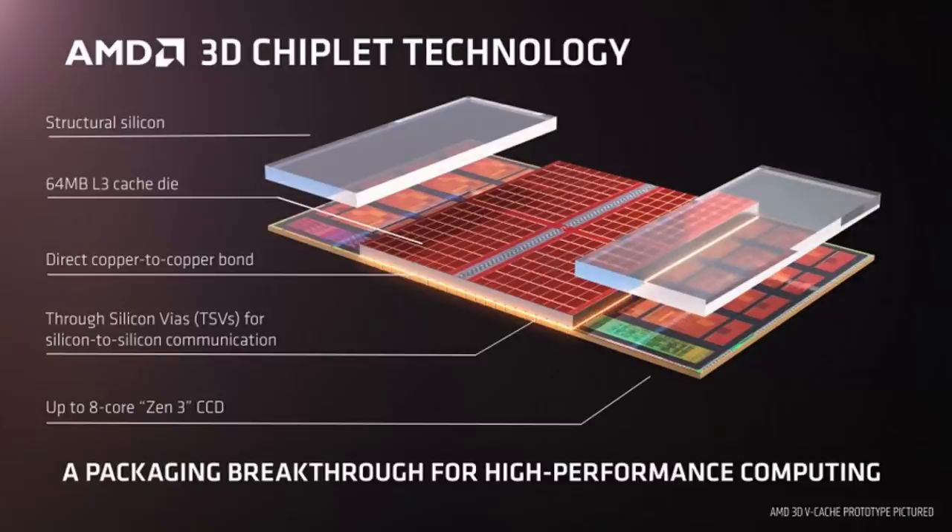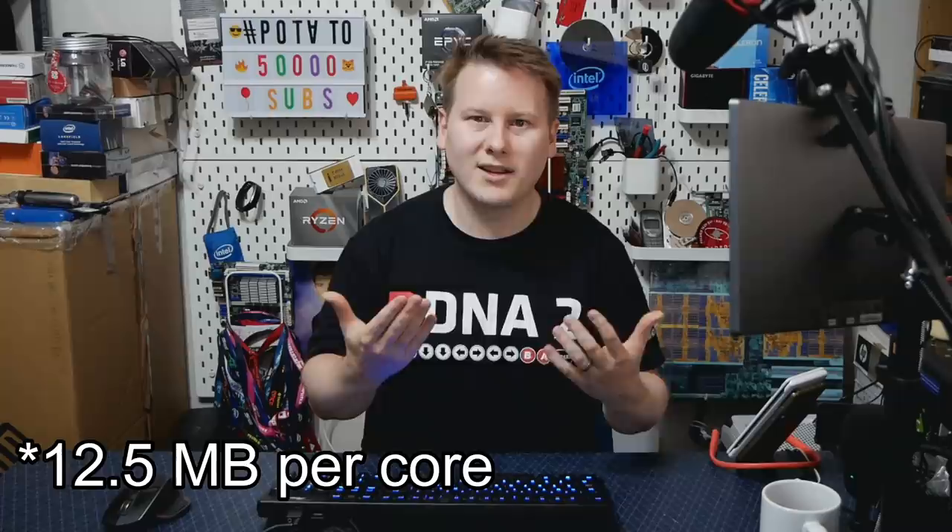Think about AMD's upcoming V-cache technology, where they're putting a 64MB L3 cache chiplet on the die. Imagine if that 64MB wasn't L3 but was L2 — you'd have another 8MB of L2 per core, so 10.5MB of L2 per core total. With a latency of maybe 19 to 20 cycles, yes you have increased L2 latency, but your L2 is now stonkingly massive. This is perhaps why I think caches might go this way in the future.